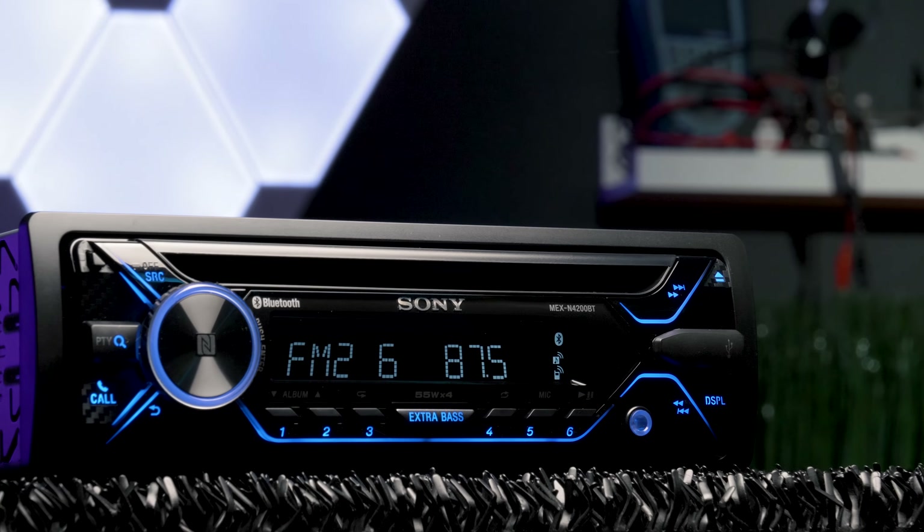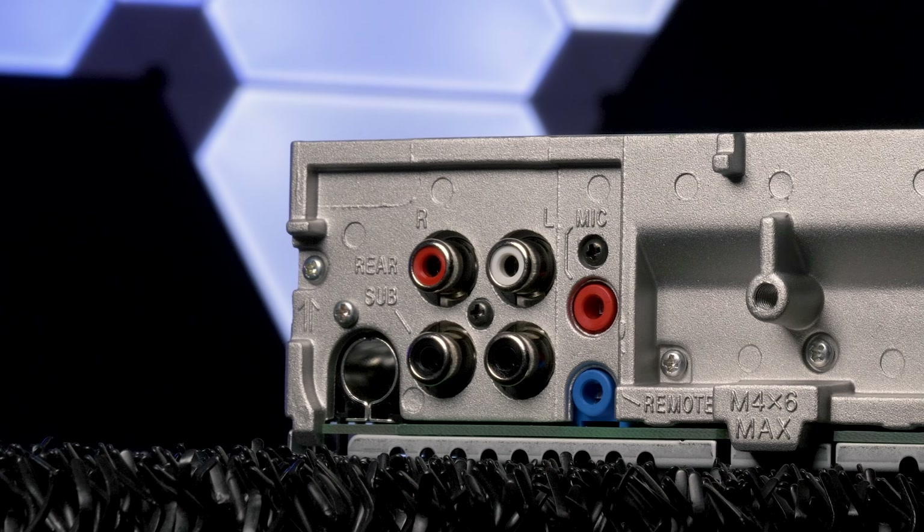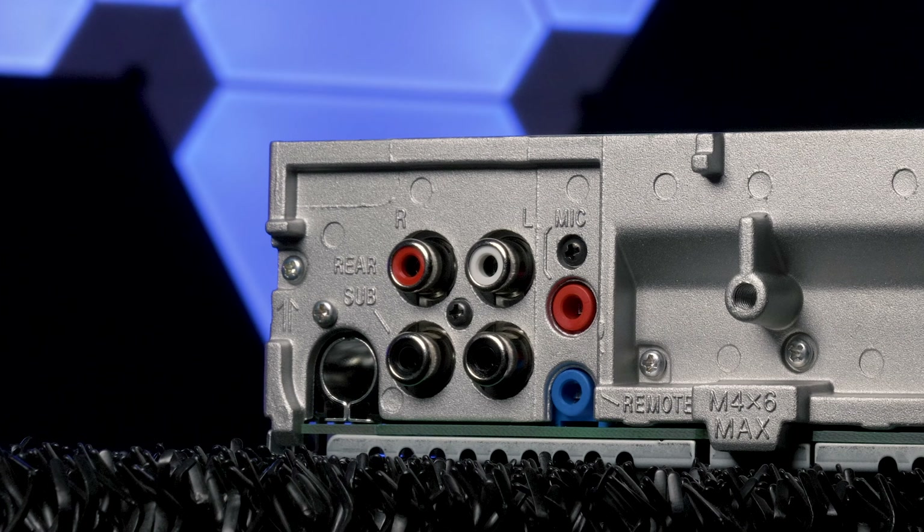The built-in 4-channel amplifier delivers 4x55 watts of max power, so you can enjoy clear and natural sound driven by powerful amplification. Three sets of pre-outs give you flexibility when hooking up amplifiers for a great system setup. Sony states the pre-amp outputs are 2.5 volts — we'll be the judge of that in our testing.